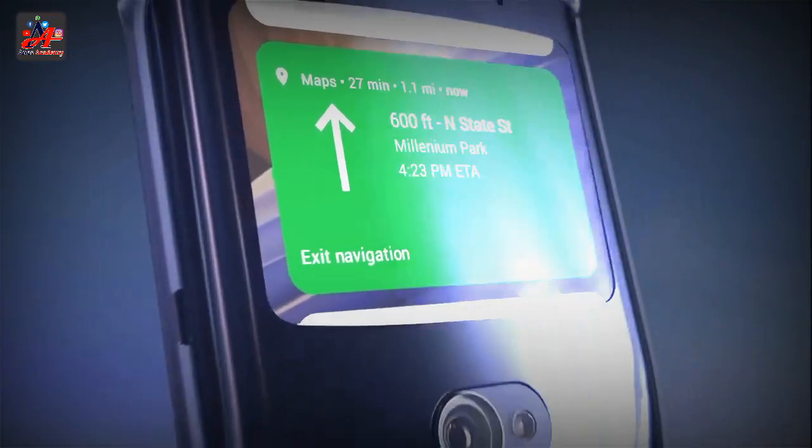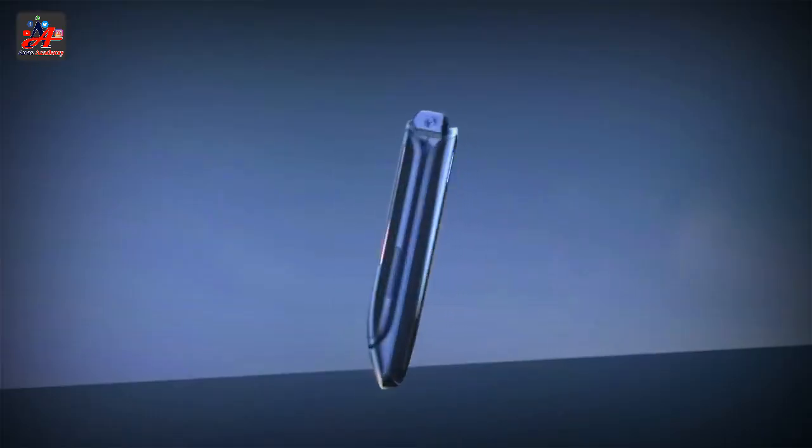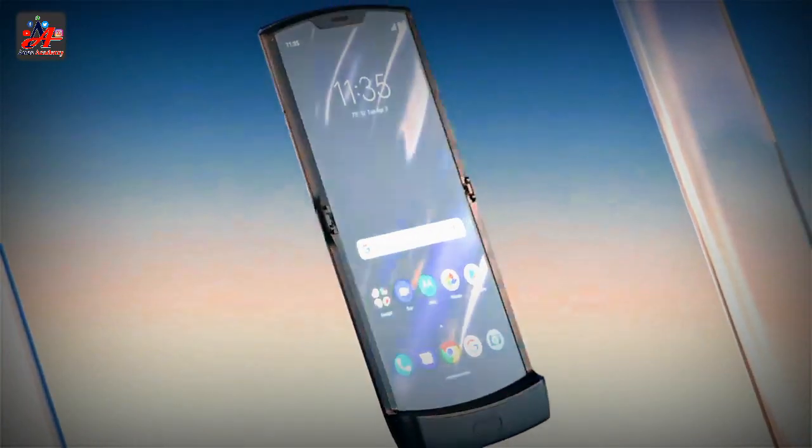The Razr series was marketed until July 2007, when the succeeding Motorola Razr 2 series was released. The succeeding models were the V8, the V9, and the V9m.